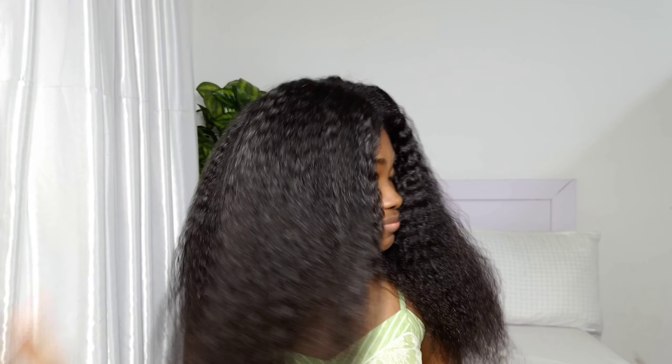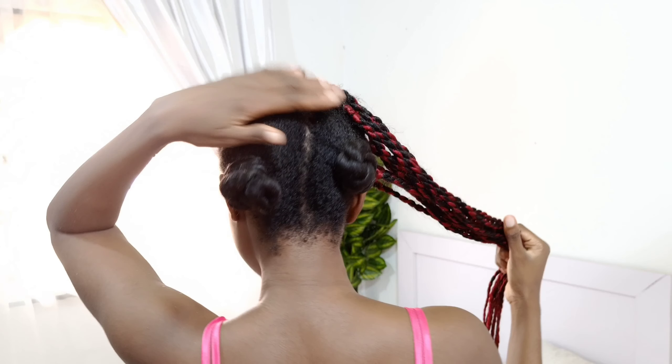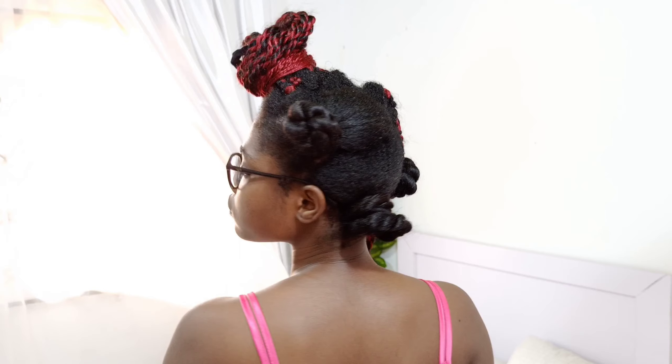Hi, welcome back, and if you're new here, welcome! In this channel we talk about relaxed hair, hair care, protective styling, and anything hair related. So if you're interested in this type of content, please consider subscribing to join the family. In today's video I'm going to be sharing more protective styles that you can use for hair growth. The first and second parts of this series are already up on the channel.